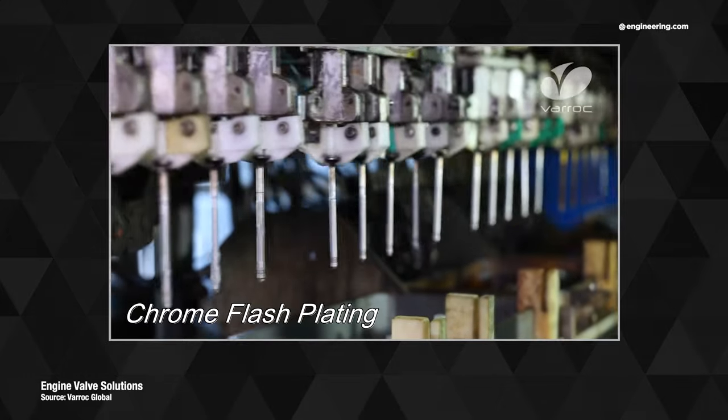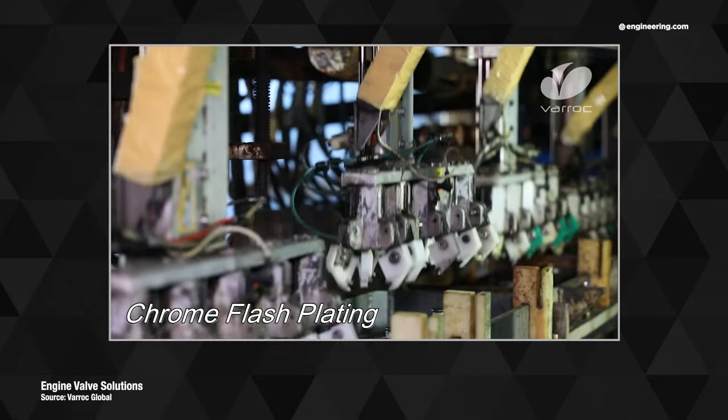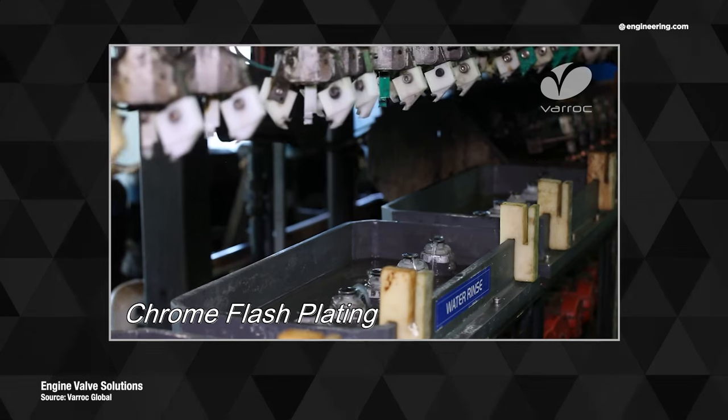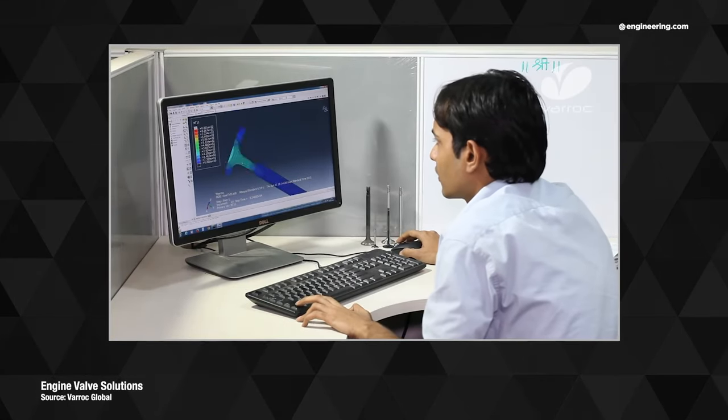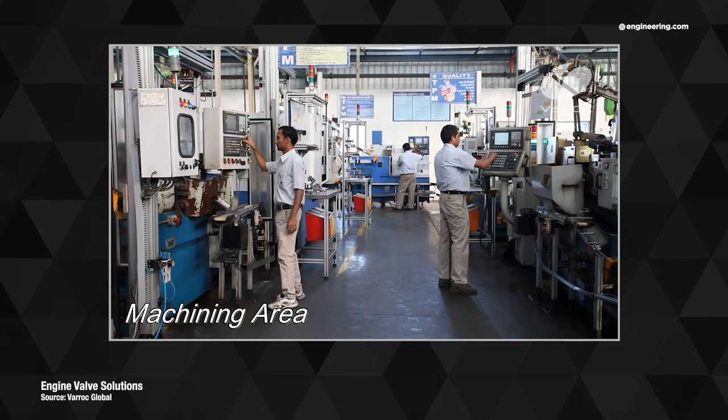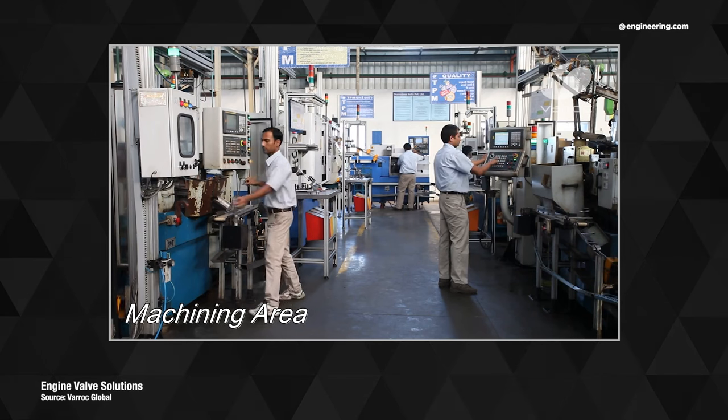And unlike the vehicles that these machines built parts for, no one is going to create a museum dedicated to automotive valve-making technology, so the equipment and the decades of human expertise that evolved to make valves is going to disappear. That's progress, and it's coming faster than we think.